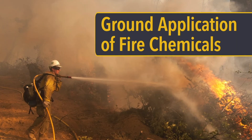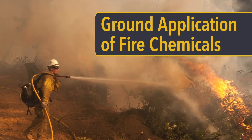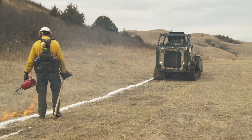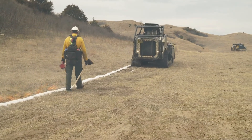Chemicals used to extinguish or retard fires can be applied from the ground or air. Here's some useful information when you apply them from the ground. Fire chemicals applied from ground equipment are primarily foams and water enhancers.